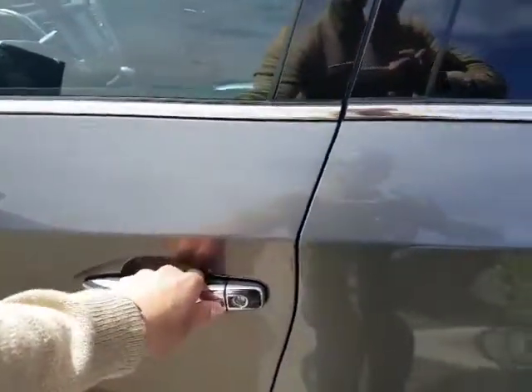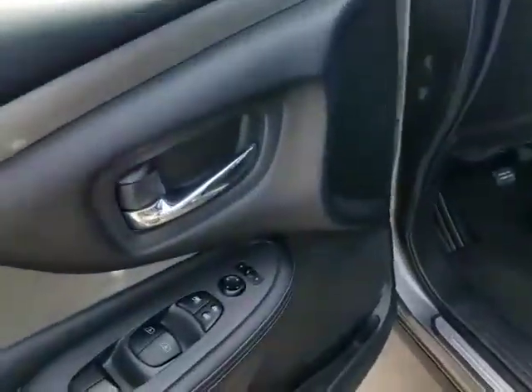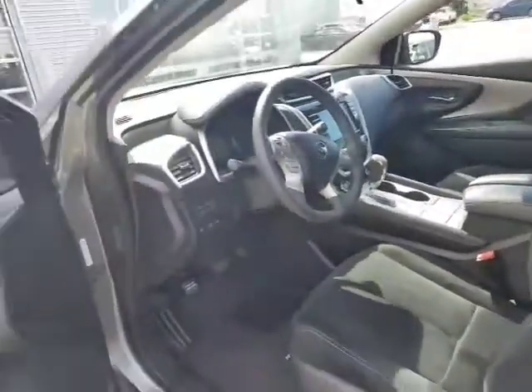Got the keyless entry with this as well — hit it once to lock, unlock twice to unlock all the doors. You got your power mirrors, power windows, power locks, as well as power seat with lumbar support. It is the cloth interior, immaculate condition, no rips or tears or anything like that.